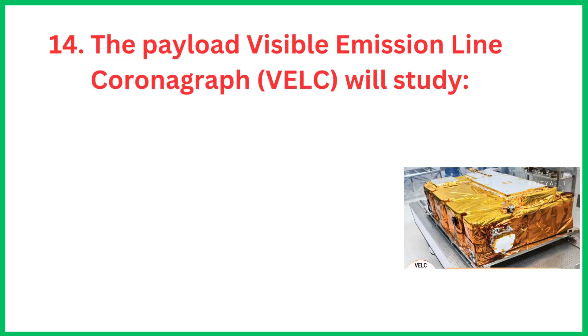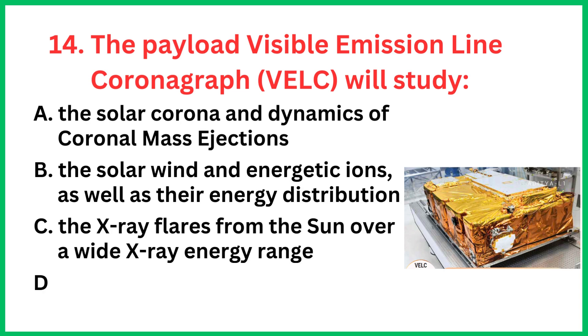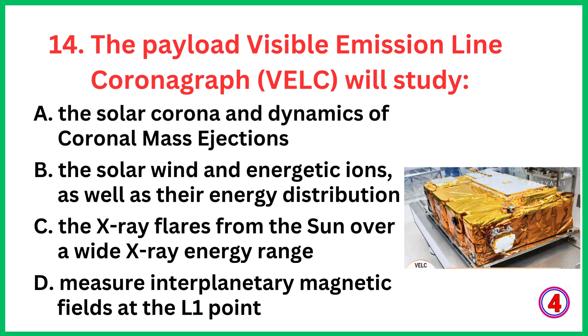The payload Visible Emission Line Coronagraph will study... The correct answer is option A, the solar corona and dynamics of coronal mass ejections.